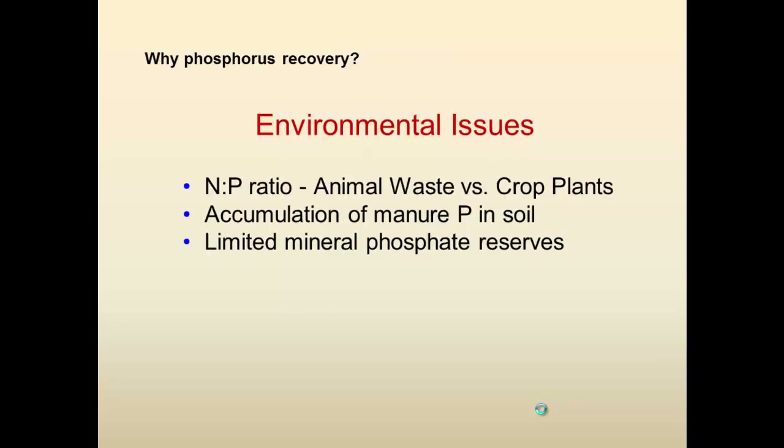So why phosphorus recovery? There are several environmental issues related to phosphorus. One of them is the nitrogen-phosphorus ratio in animal waste versus the tissue in cropland. Another is the accumulation of phosphorus in manure because of that imbalance of the phosphorus-nitrogen ratio. And a third thing is there are forecasts of limited mineral phosphate reserves — particularly the high-quality phosphate reserves — that we are probably going to deplete first in the next 50 to 100 years.